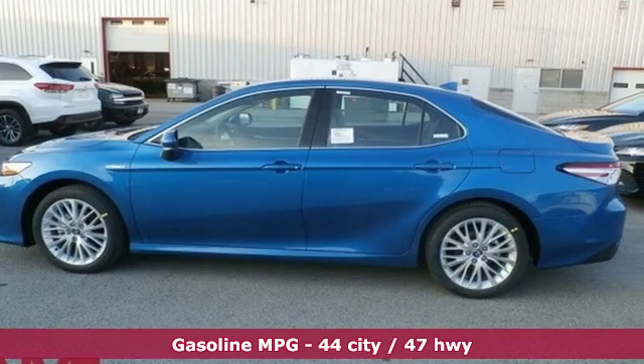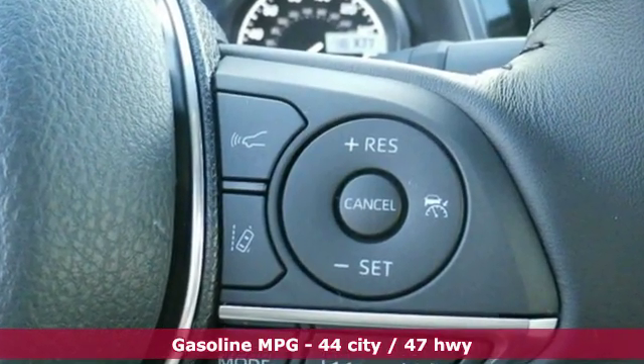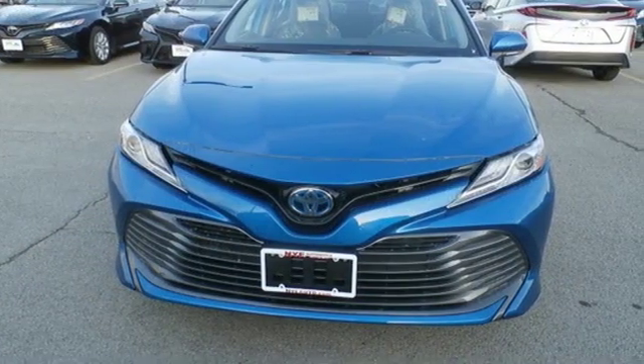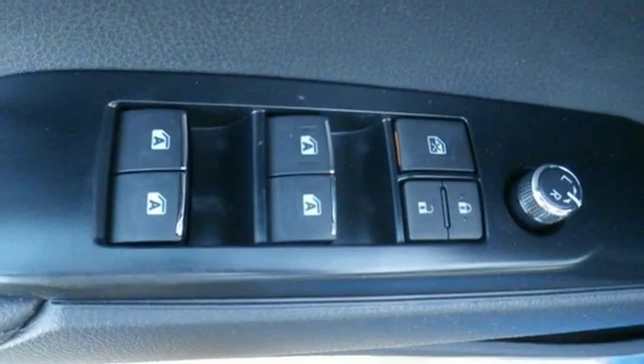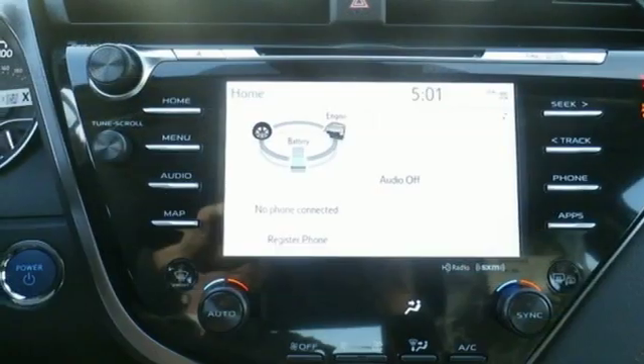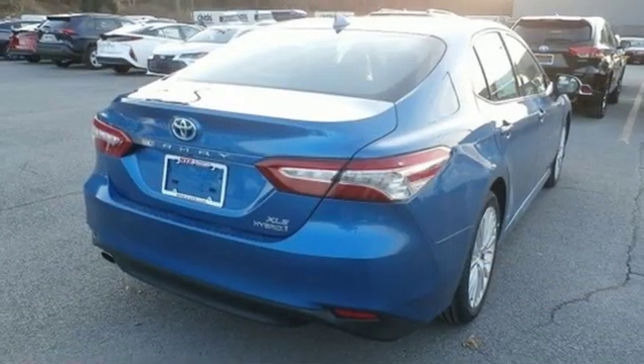Features include smart device navigation, doors and push-button start proximity key, front heated leather bucket seats, auto-dimming rearview mirror, Wi-Fi hotspot, dual-zone climate control, inline four-cylinder engine, active grille shutters, gas pressurized shocks, and power heated mirrors.